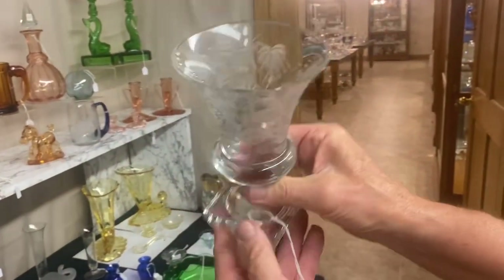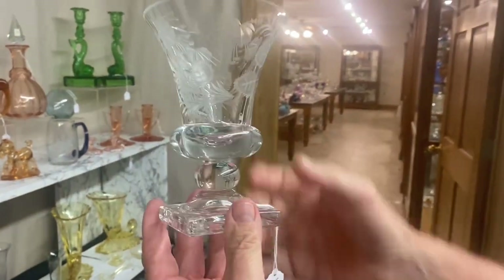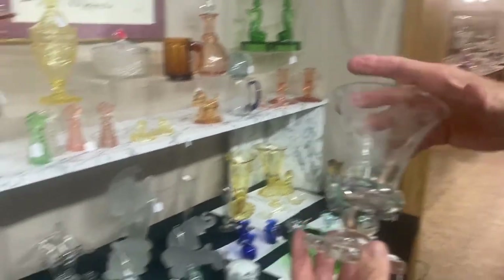Urn vase with a beautiful little cutting on it. It's $125. I'm going to guess this is a six-inch tall vase.